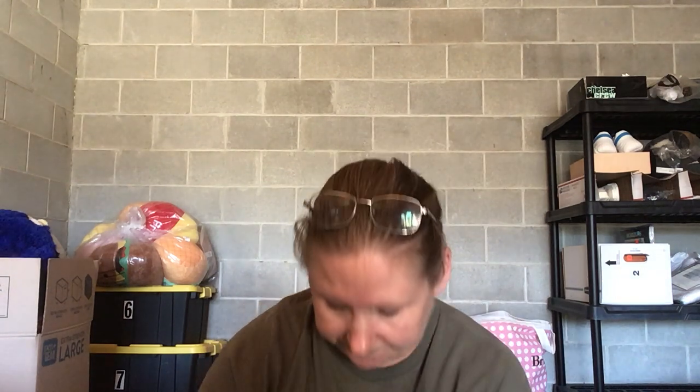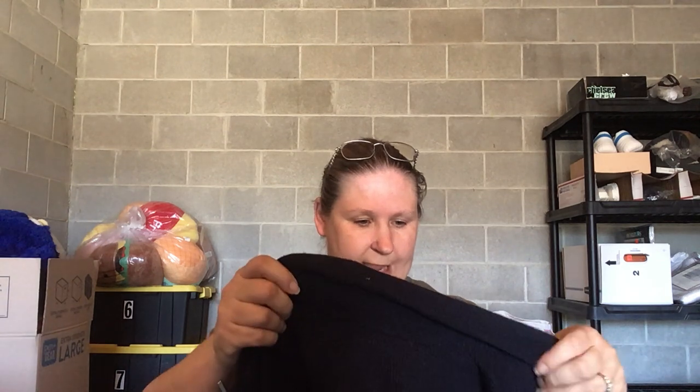Sorry about the lighting — I don't have a light behind me and the sun is starting to go down. As I'm going through this, I'm also trying to separate things between bottoms and tops. It's really hard to switch between bottoms, tops, shoes, and different things without a dedicated setup for everything.